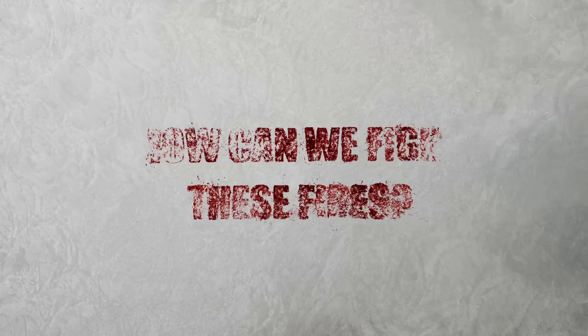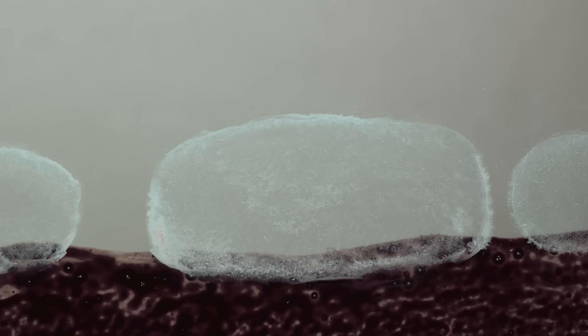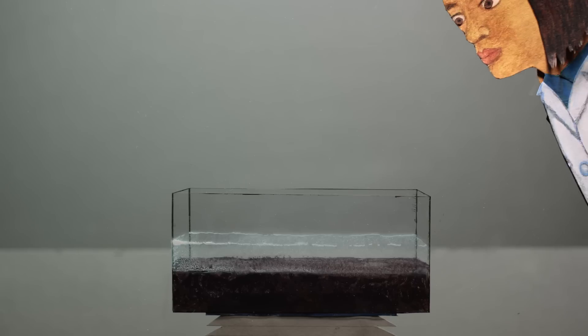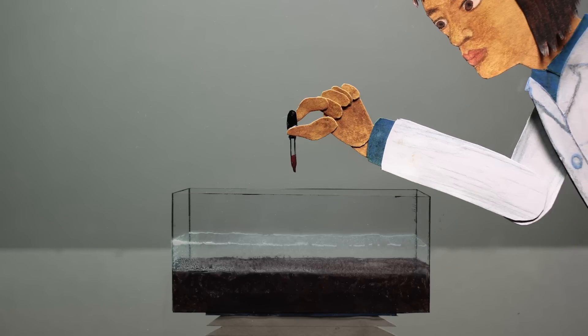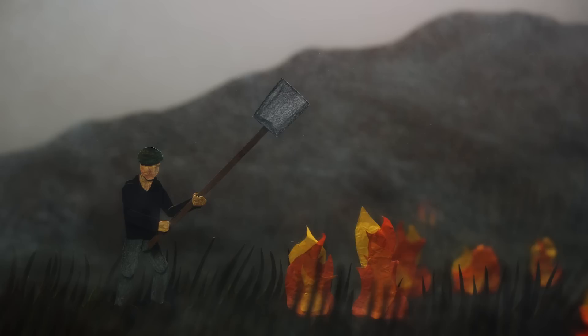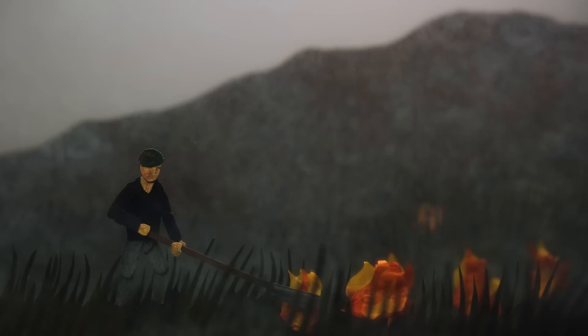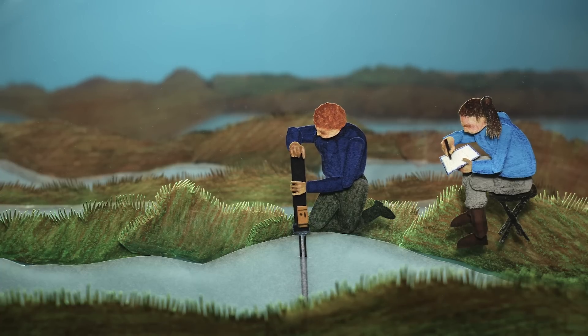So how can we fight these fires? Dousing them with water is surprisingly tricky — water's molecules form close bonds, resulting in a high surface tension that stops it from filtering evenly through burning peat. Researchers are experimenting with ways to reduce water's surface tension, allowing it to permeate the simmering soil. And some countries are trying to stop the fires before they start by running controlled burns in peatland habitats, while many others are simply working to prevent peatland drainage, which keeps these landscapes wet and resilient to fires.